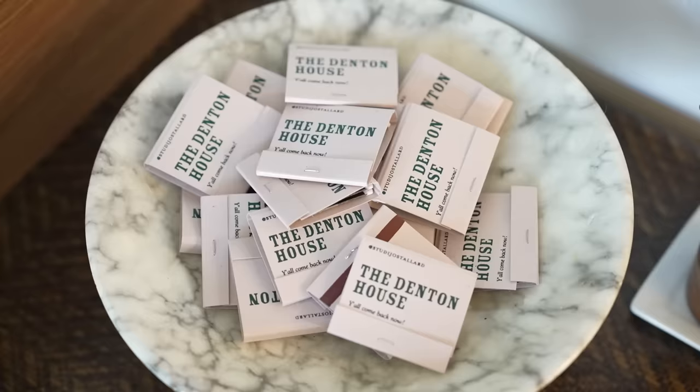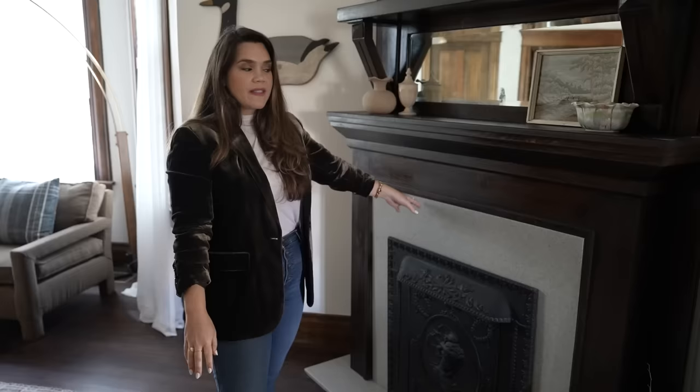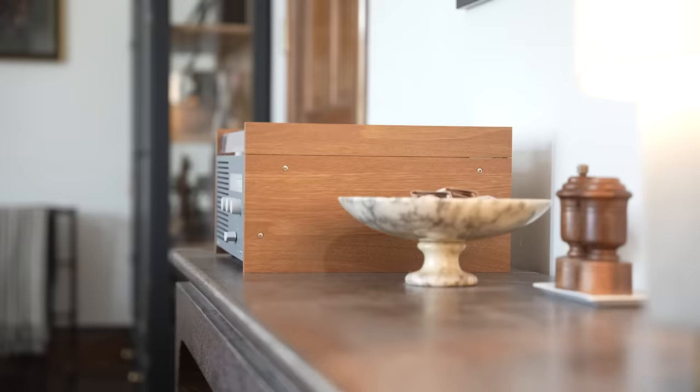These are matchbooks I had made for my house. They say 'The Denton House,' have my Instagram — at Studi Jo Stallard — and say 'Y'all come back now.' Just for my friends to pick up on their way out; done at For Your Party. I got the idea from someone I follow on Instagram, Tremont Home. This is one of the fireplaces in the home; thankfully I didn't have to do anything to this one — it's stained wood, nobody ever painted over it, I would never. It doesn't have tile like the other fireplace, but the next person to buy this house can easily restore that. It's so nice to have multiple fireplaces in the house.